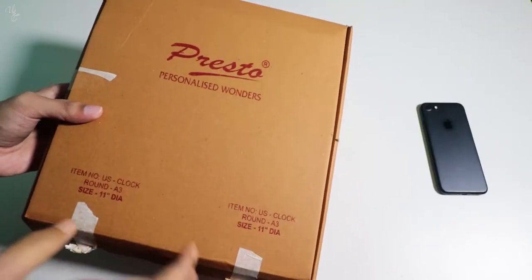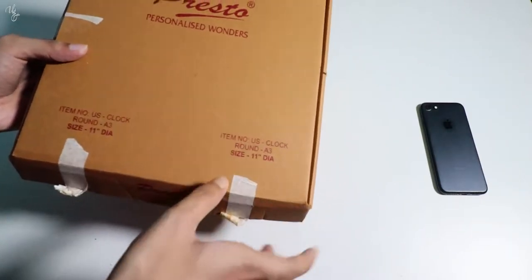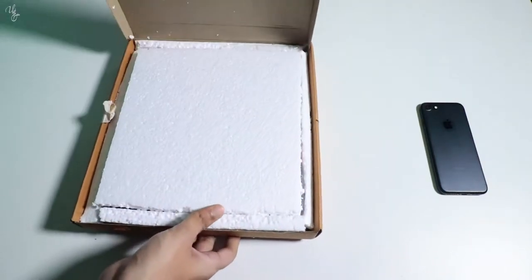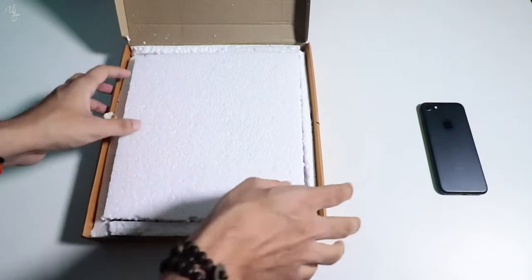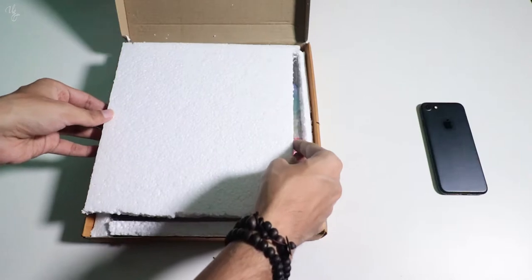So this is the Presto packing. There's Presto branding here, personalized wonders and the size as well. Let's open it up — it's very good packing. Let's uncover it.